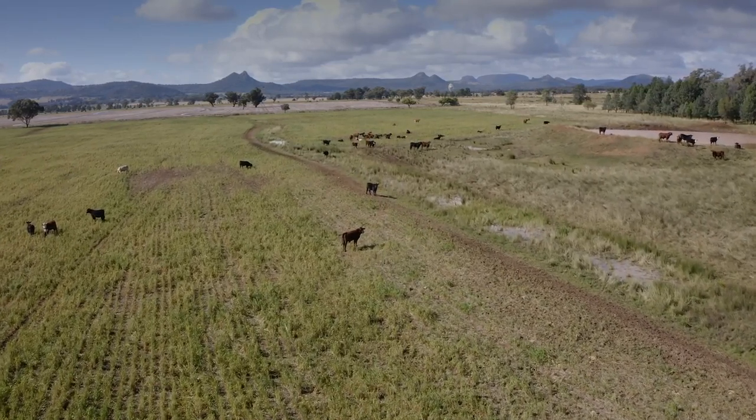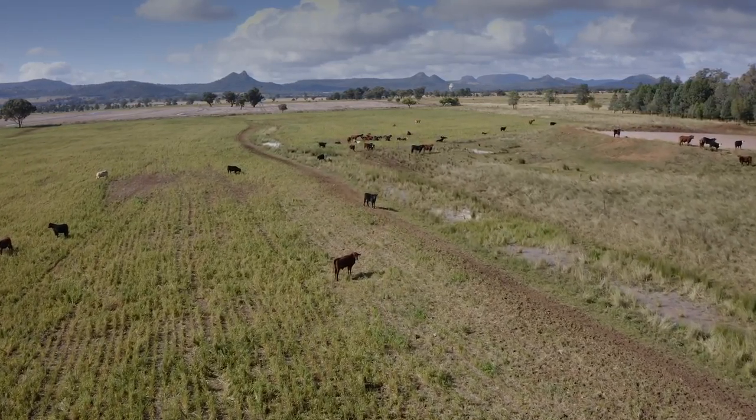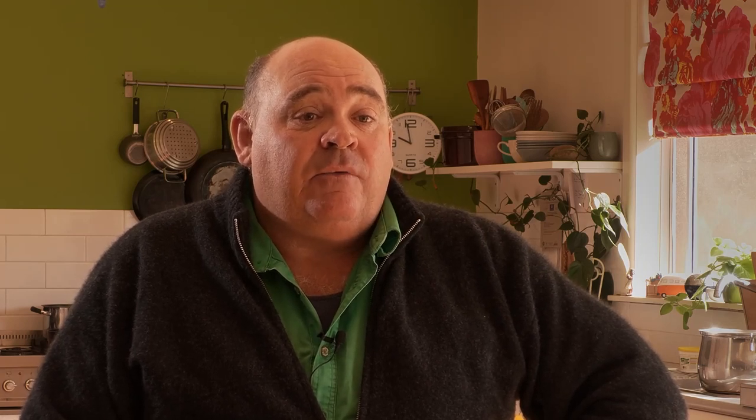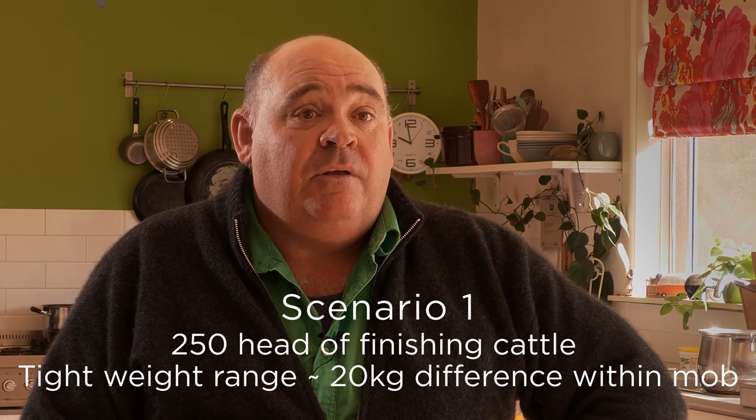We used the OptiWay from August 2021 through to May 2022. Whilst I had the OptiWay, I used it over three different scenarios. When I first received it, we were finishing some cattle for a slaughter job. There was approximately 250 head in that mob — they were on crop at the time and we used it for monitoring their performance.